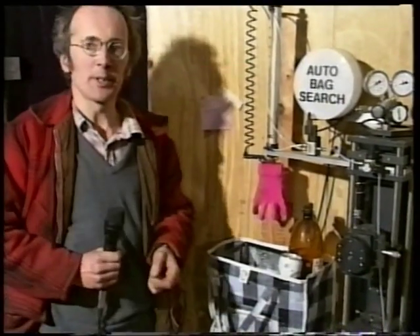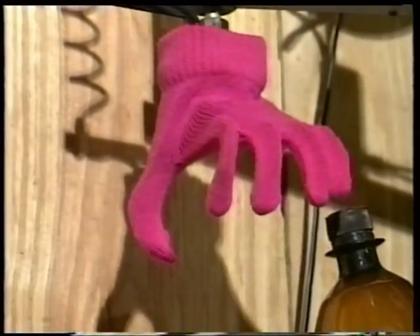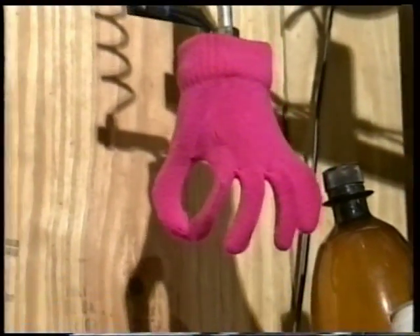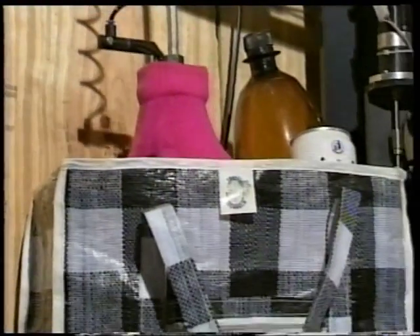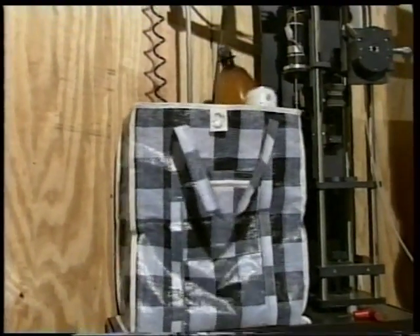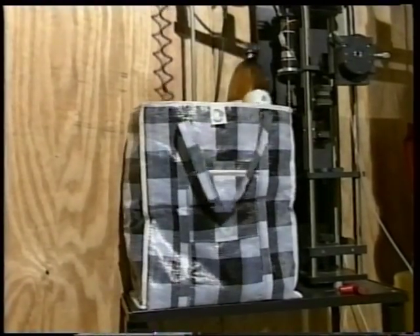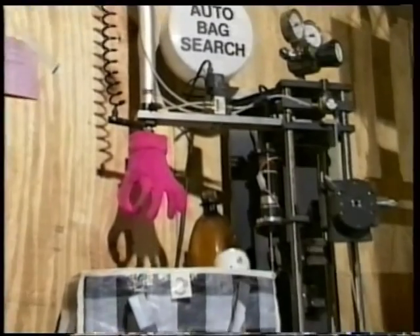This is the automatic bag searching machine. The idea of this is that many valuable shopping days are lost because of bomb scares and other things, and this allows the shop to stay open in really quite extreme conditions. This particular machine was originally developed in Beirut, and they were adapting it for the British market.